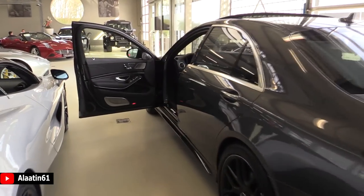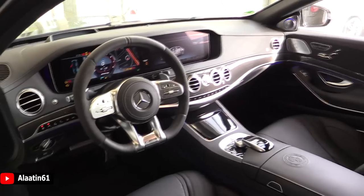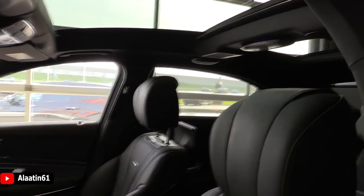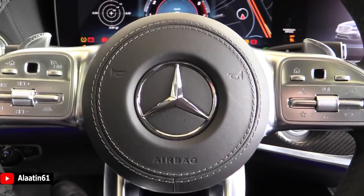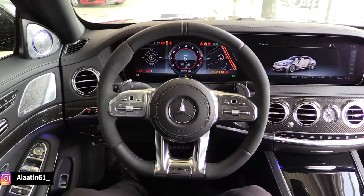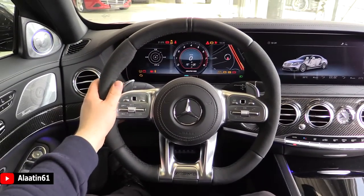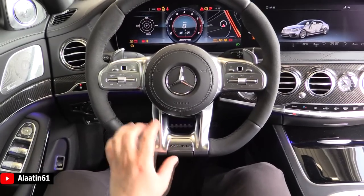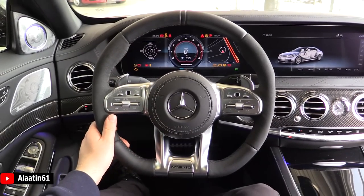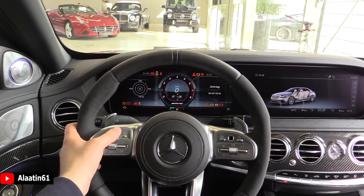It has 1000 newton meters of torque. Now let's take a look at the driver's seat of this beast — what a gorgeous interior, one of the nicest interiors I have ever seen. The seats are so comfortable. This is the view from the driver's seat of the Mercedes S65 AMG V12 biturbo. What a gorgeous view — beautiful steering wheel with the half alcantara and leather, it has the AMG logo. This is the new type steering wheel with chrome additions and the adaptive cruise control is now relocated here.